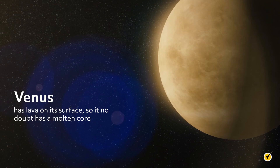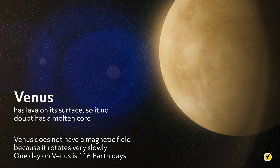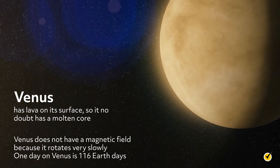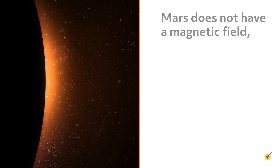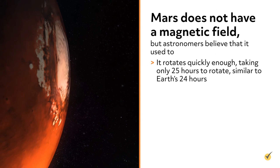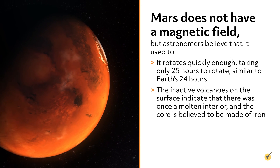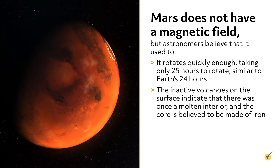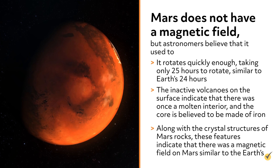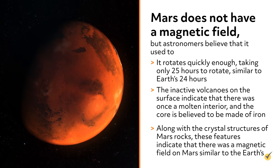Venus has lava on its surface, so it no doubt has a molten core. Nonetheless, Venus does not have a magnetic field because it rotates very slowly. One day on Venus is 116 Earth days. Mars does not have a magnetic field, but astronomers believe that it used to. It rotates quickly enough, taking only 25 hours to rotate, similar to Earth's 24 hours. The inactive volcanoes on the surface indicate that there was once a molten interior, and the core is believed to be made of iron. These pieces of evidence, along with the crystal structures of Mars rocks, indicate that there was a magnetic field on Mars similar to the Earth's.